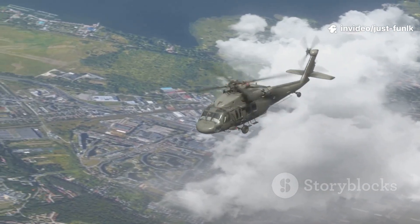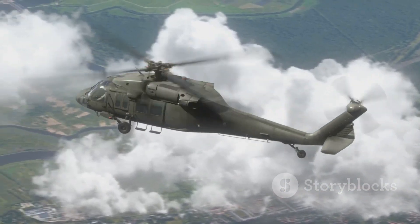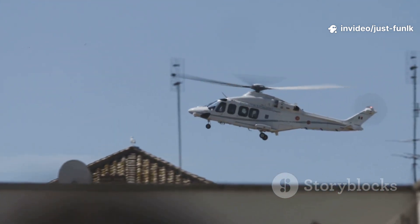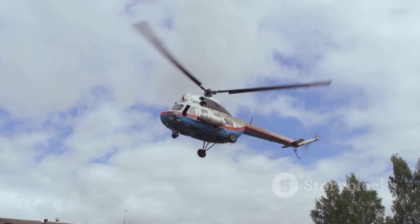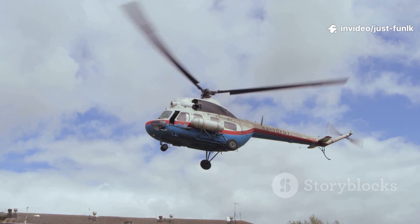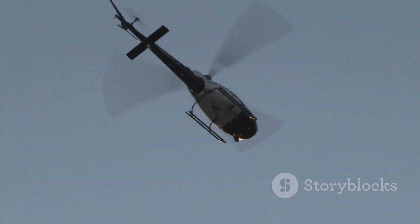Helicopters can hover in one spot, which is super useful for rescues or filming from above. Imagine being able to stay perfectly still in the air. They can take off and land in small spaces, like rooftops or mountaintops, making them incredibly versatile in areas where traditional airplanes can't operate. Instead of wheels, helicopters have skids to land on all sorts of surfaces, from grassy fields to rocky terrain. These skids provide a stable base for landing and takeoff. Let's make the helicopter sound together — wump, wump, wump! Can you imitate the sound of the blades cutting through the air?